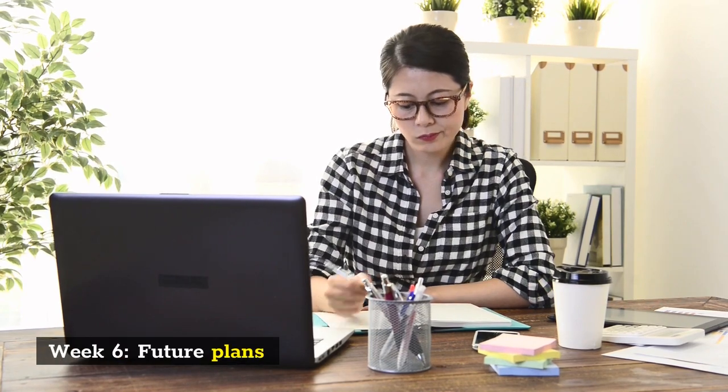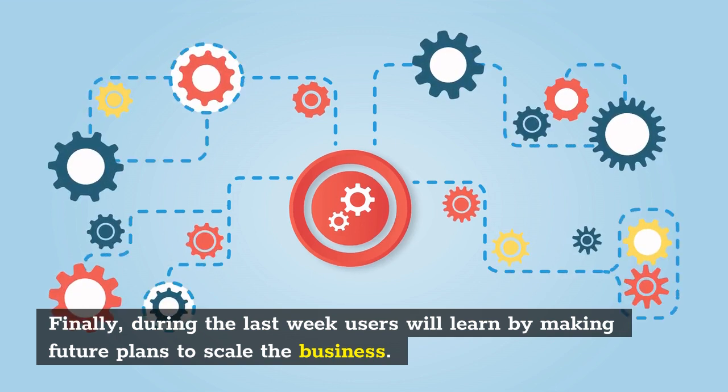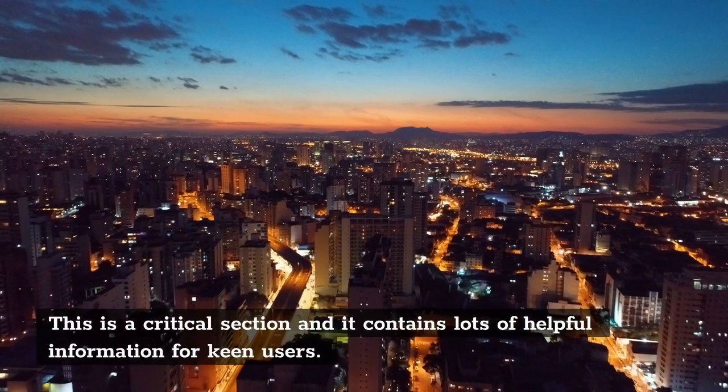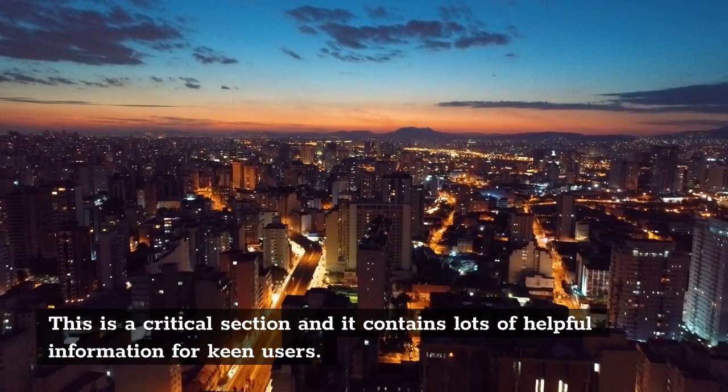Week 6: Future Plans. Finally, during the last week users will learn by making future plans to scale the business. This is a critical section and it contains lots of helpful information for keen users.